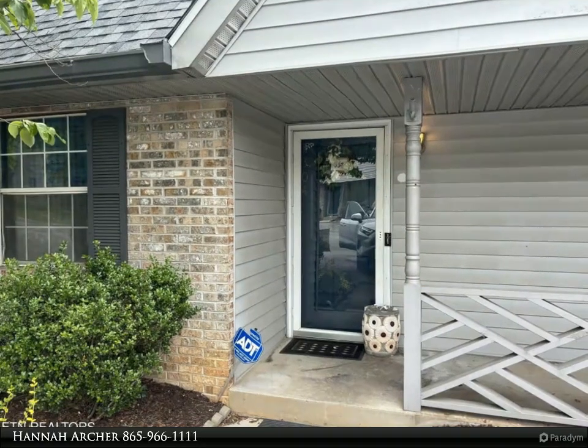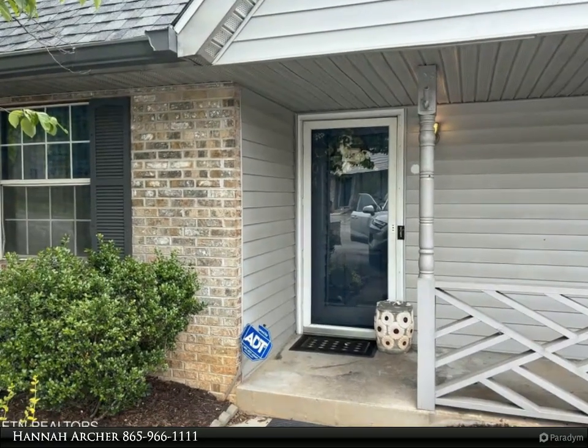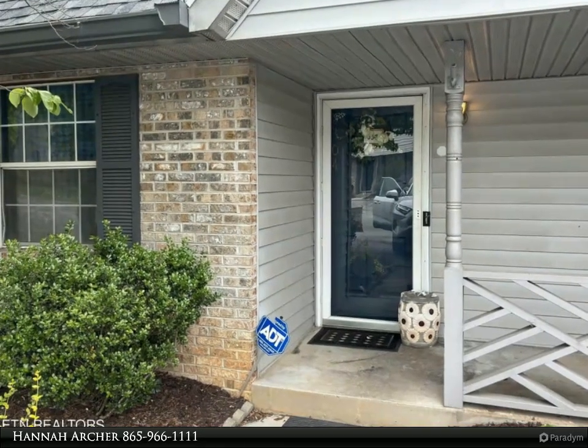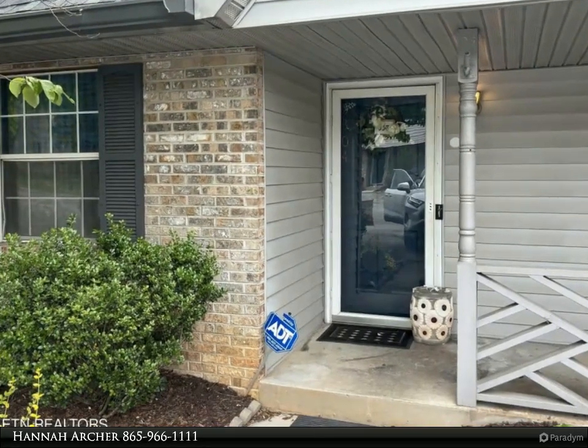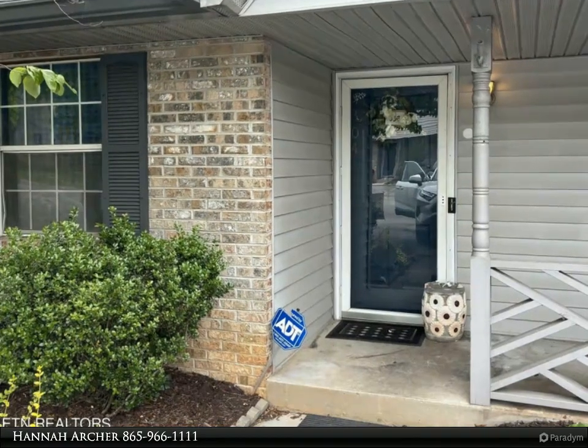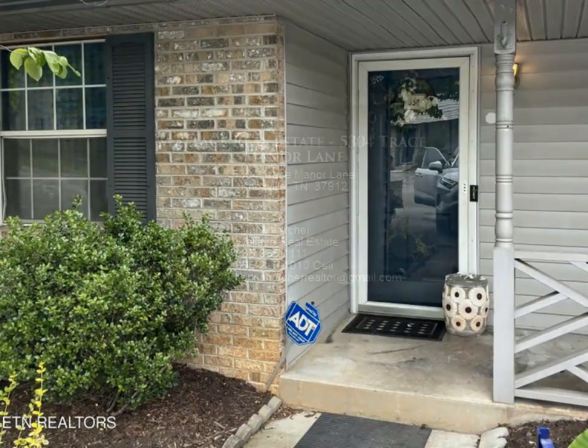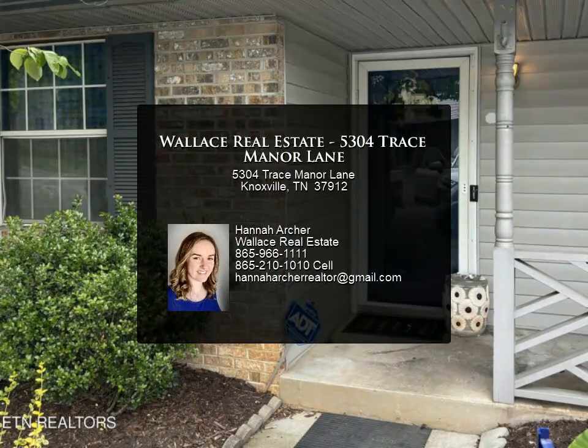This Wallace Real Estate property video is presented by Hannah Archer. A quaint fixer upper located in the Pleasant Ridge area of Knoxville, this investment opportunity townhome offers two bedrooms, two baths, a private back patio, designated parking, and much more.